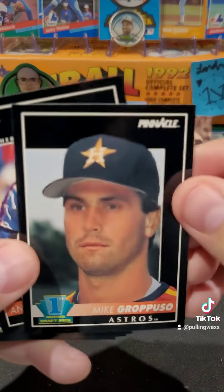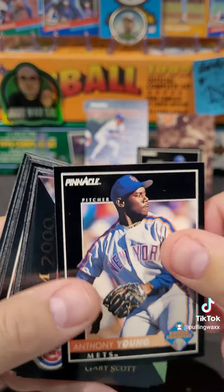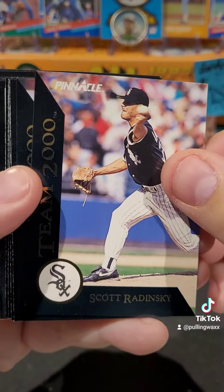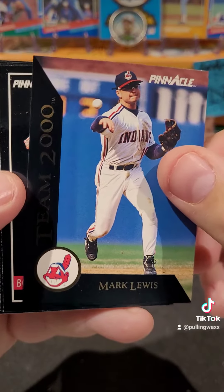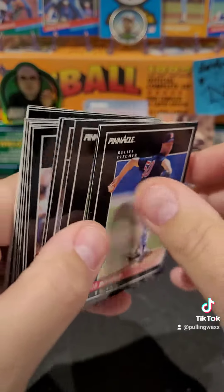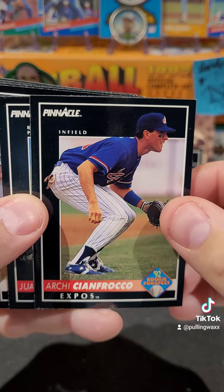We have Mike Perez, first round draft picks, Anthony Young. Our Team 2000 card here — Gary Scott. We have Scott Radinsky and Mark Lewis — probably the three worst Team 2000 cards I've ever pulled in a pack. Got Bob Kipper — a little bit of edge there. We got Archie, a prospect.